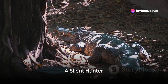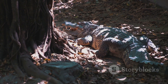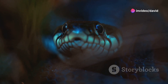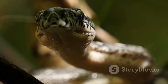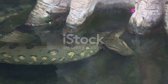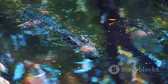How does an anaconda hunt without venom? The answer lies in a combination of stealth, strength, and a keen understanding of its environment. The anaconda is not a creature of speed or venomous bite, but rather an embodiment of patience and power. Imagine a predator so confident in its abilities that it doesn't chase its prey, but instead waits for the prey to come to it. The anaconda uses the water as its primary hunting ground, submerging itself and leaving only its eyes and nostrils visible above the surface, blending perfectly with its surroundings.